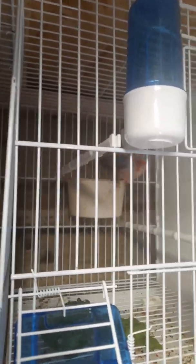This is one of our red mosaic males. This is just our red mosaic male. And this is our red mosaic female.